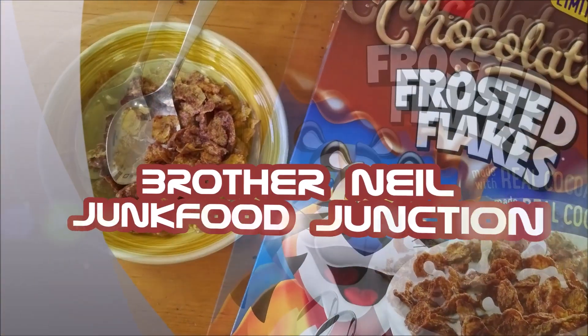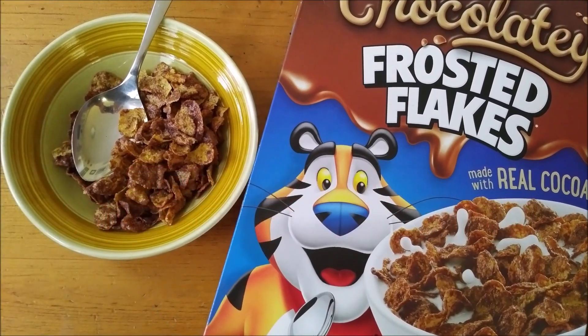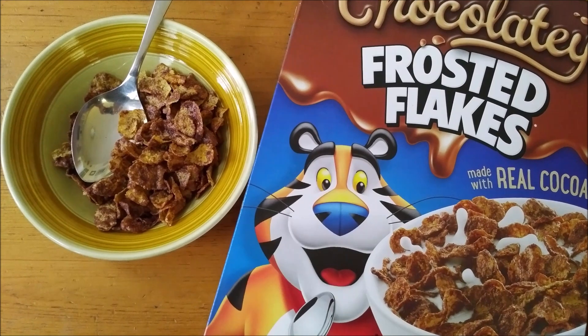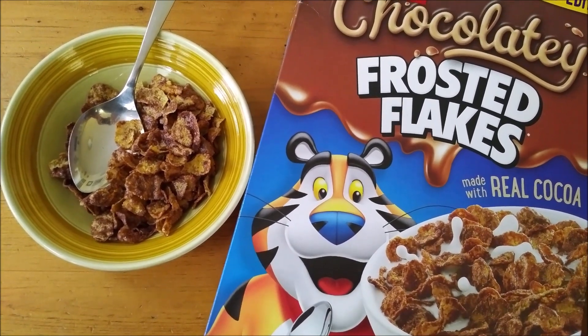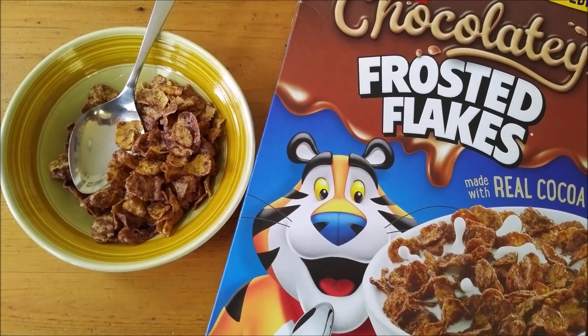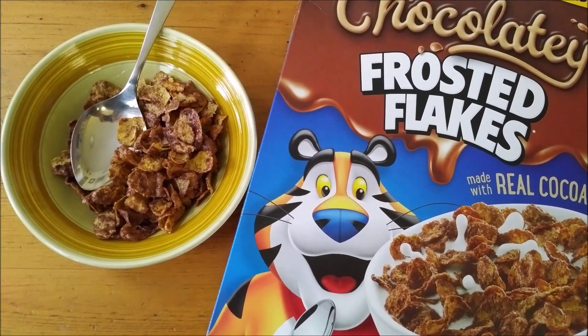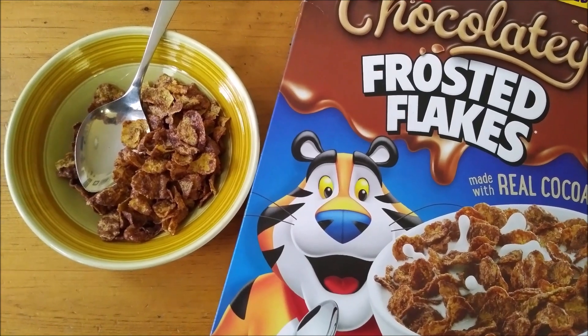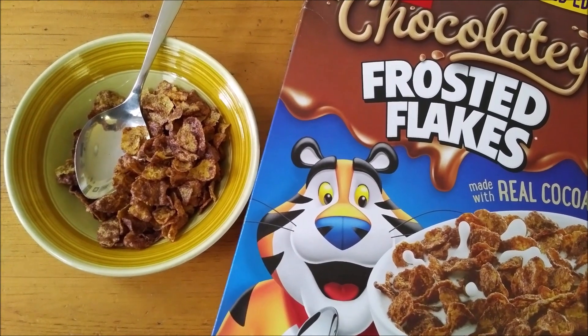They have that typical thick sugary coating of frosted flakes which gives them a similar texture to the original, but with some cocoa mixed in with the corn to give it that brownish color. I am getting that real cocoa flavor as opposed to like a milk chocolate flavor.